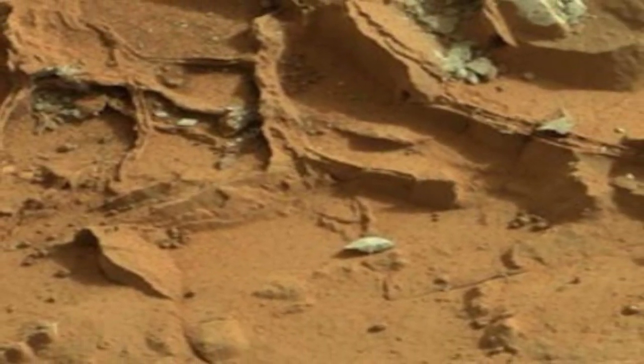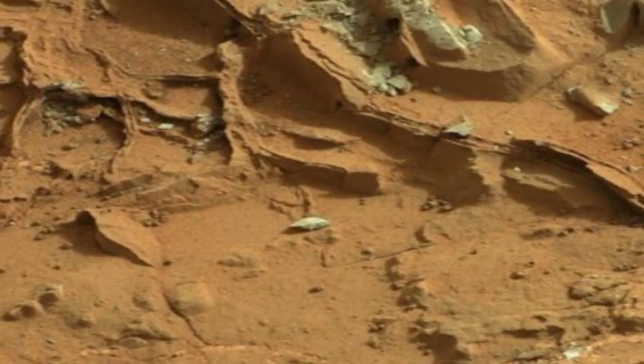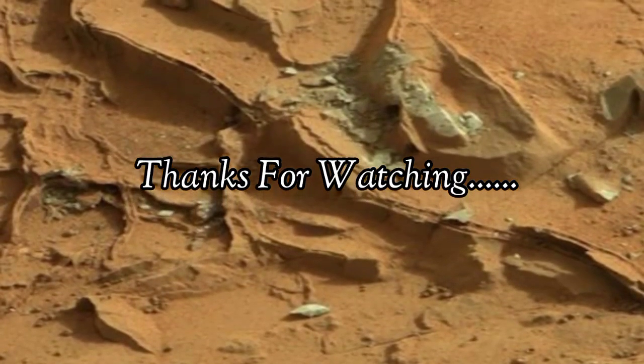These are real pictures and video from Mars. Thanks for watching.